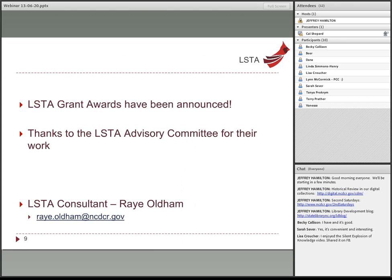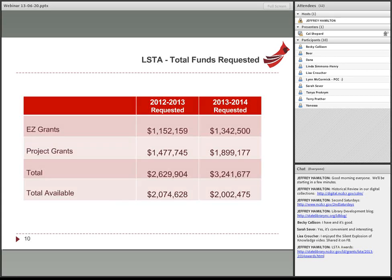More big news: our LSTA program grant awards have been announced. I want to thank the LSTA advisory committee for reviewing these grants and helping decide which ones get funded — that is a hard-working committee. The LSTA consultant is Ray Oldham. Looking at the chart, the total amount of money available has dropped from 2012-13 to 2013-14 because of the sequestration in Washington.